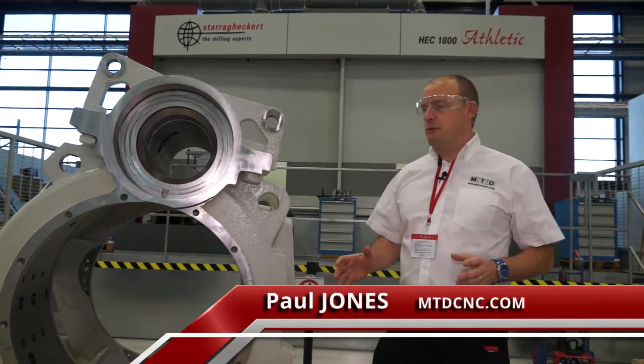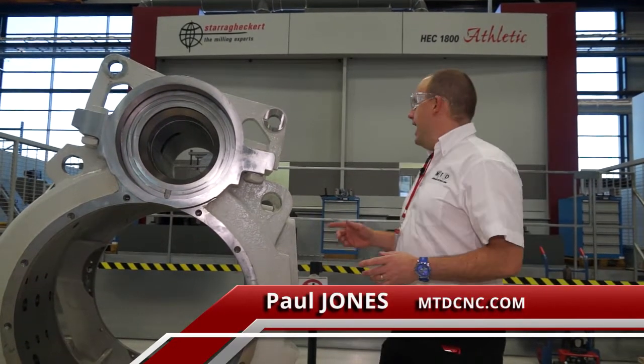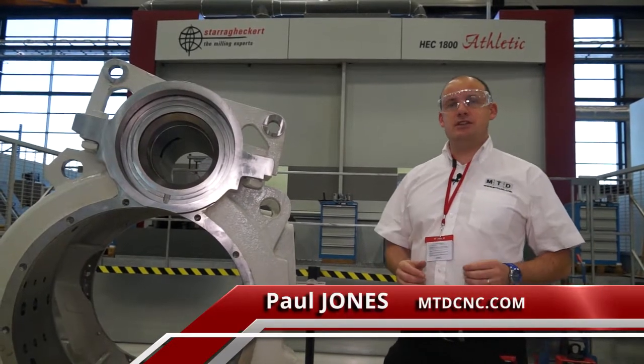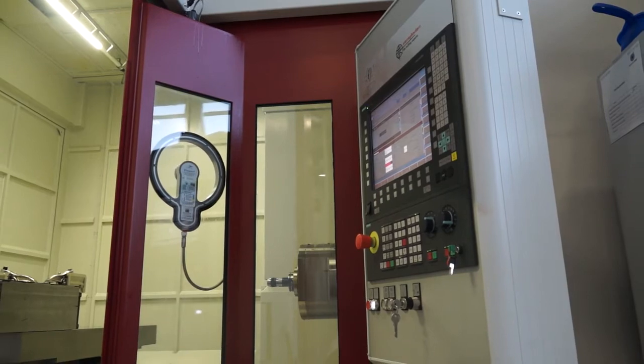When you're manufacturing components this big, you need a machine that is something else. And this from Starag Hackett is the HEC 1800, and it just shows the diversity within the Starag UK range.